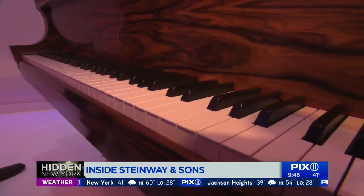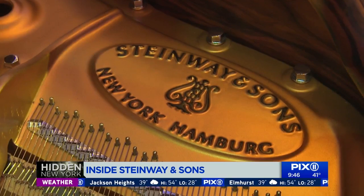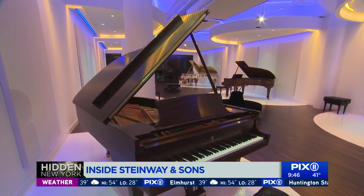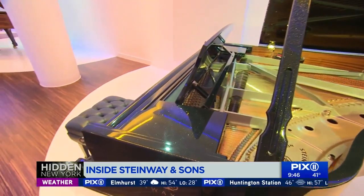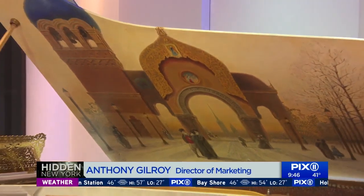We're into the vault. These are our very special pianos — what we call special collections, limited editions. And in some cases what we call art case pianos, which are usually one of a kind.